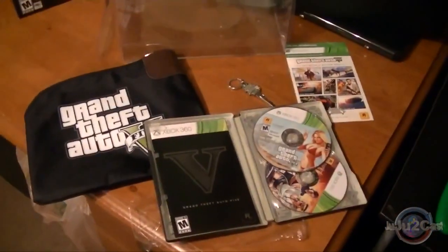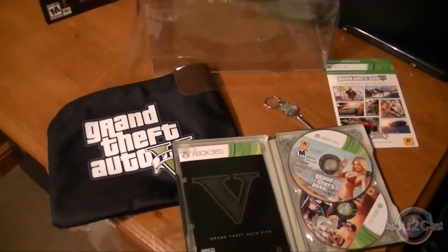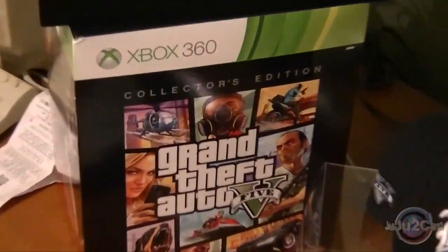And everybody, this has been the unboxing of the Xbox 360 collector's edition of Grand Theft Auto V, the GameStop edition. So I hope you liked it. And we are out. Thank you.